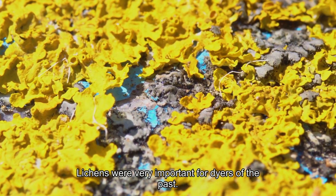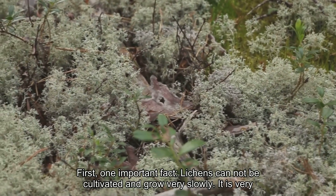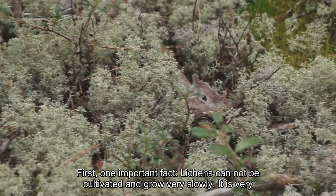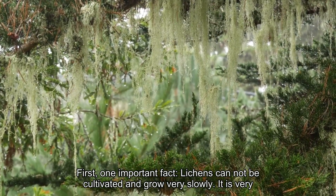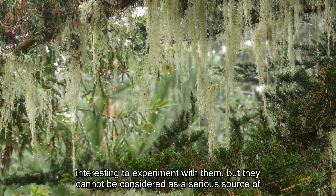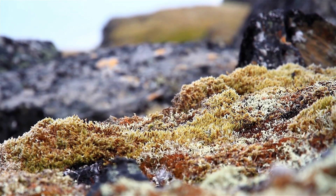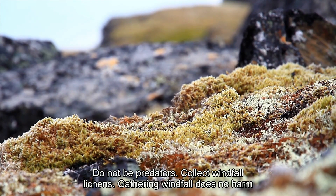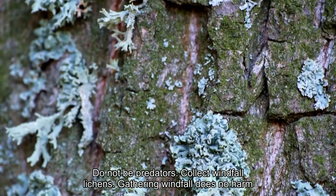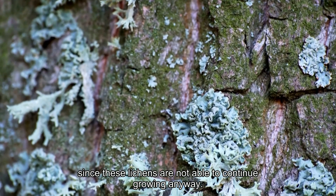Lichens were very important for dyers of the past. One important fact: lichens cannot be cultivated and grow very slowly. It is very interesting to experiment with them, but they cannot be considered as a serious source of natural dyes today. Do not be predators — collect windfall lichens. Gathering windfall does no harm, since these lichens are not able to continue growing anyway.